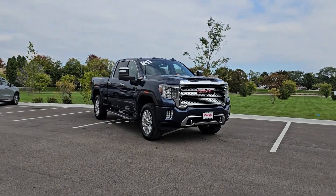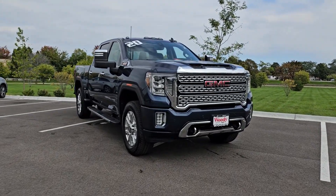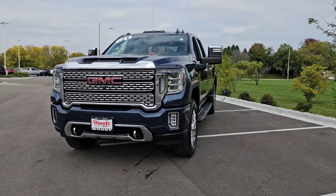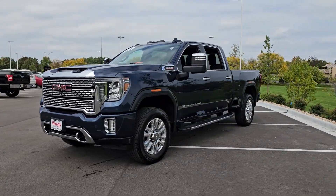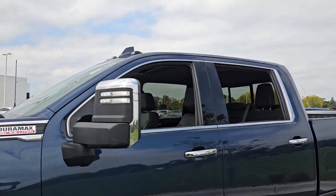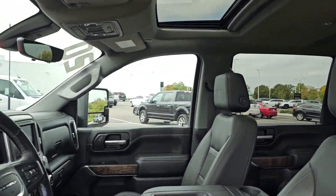Take a moment to check out the 2020 GMC Sierra. With less than 80,000 miles on the odometer, this vehicle provides excellent value. This strikingly handsome Sierra delivers full-size pickup strength and plenty of modern comfort and convenience.